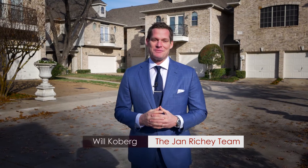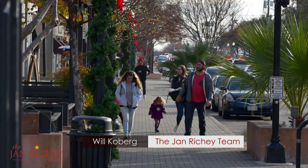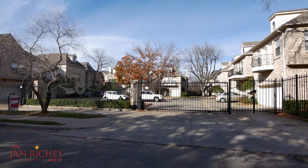Hi, I'm Will Kilburg with the Jan Ritchie team of Keller Williams Realty, and I'm in front of 5 Stonebriar Court in Dallas, Texas — just seconds away from Lower Greenville and all the shopping, restaurants, and fun you can have living so close to a great street. Plus, you're in a gated community.